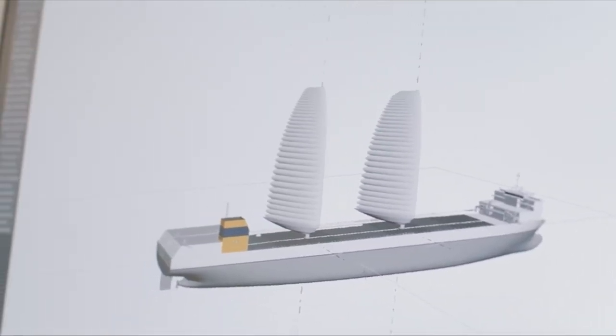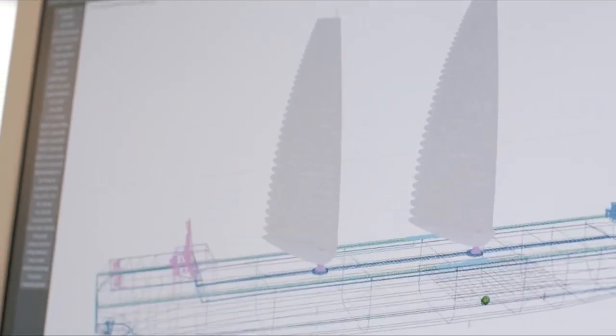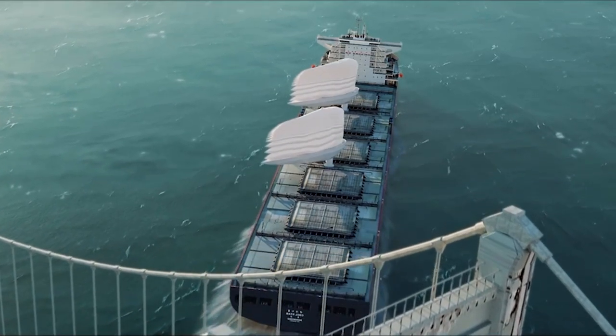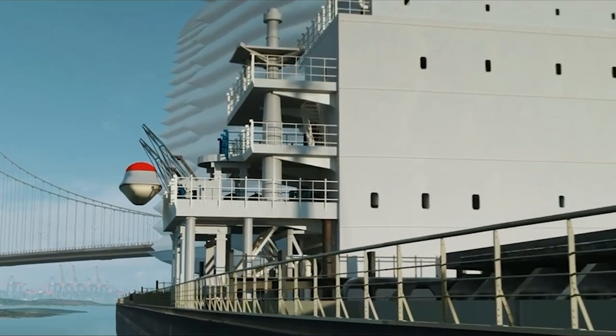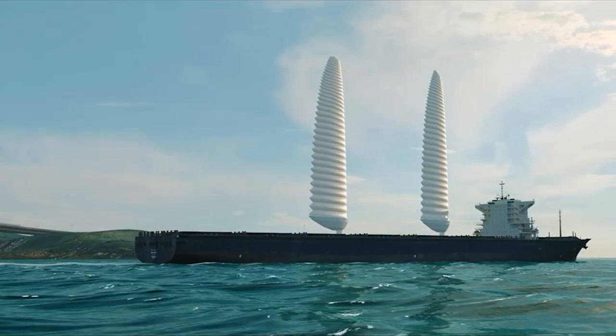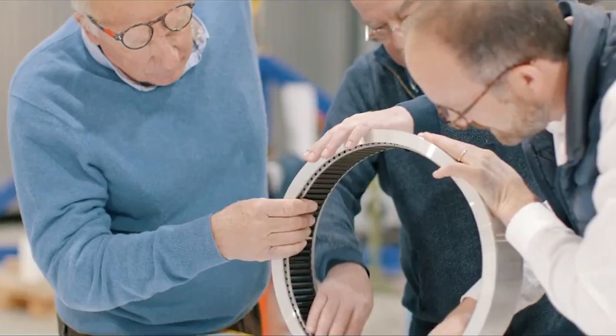Recent installations of wind propulsion technology on large commercial boats have increased the worldwide cargo capacity of ships utilizing wind as a renewable energy source to over 1 million tons of dead weight. Currently, there are 21 large commercial ships equipped with wind propulsion systems. According to estimates from the International Wind Energy Association, 25 large commercial vessels with a combined displacement of 1.2 million DWT will have wind propulsion systems installed by the end of this year.